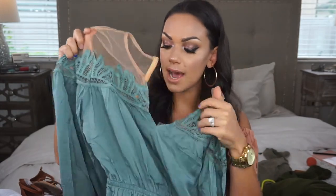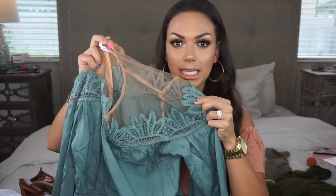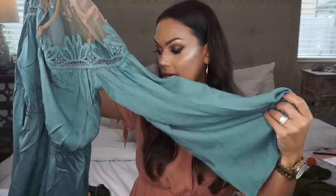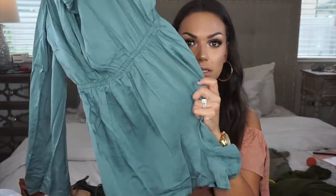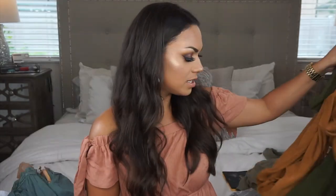Continuing on with Forever 21, I picked up this romper right here. It's like a mesh material up top in this aqua seafoam kind of green color with a lace crochet detail and bell sleeves — it's shorts of course. I just love how simple but feminine and dressy this is. I feel like for Mother's Day with some nude lace-up heels this would be super cute.